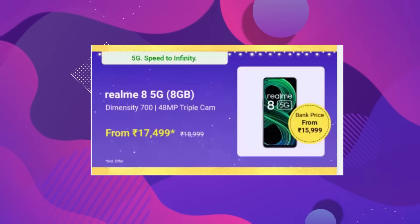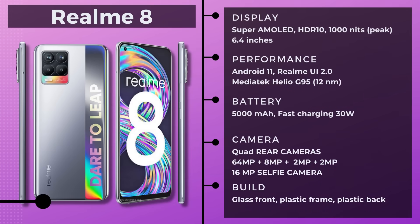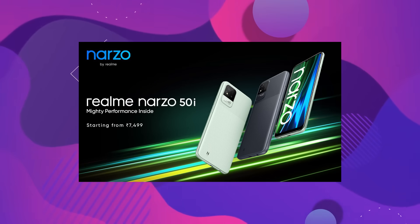That's the Realme 8 5G. This is a 7-handed phone. The processor has not been impressive, and this price is definitely not worth it. If anyone wants to buy a 5G phone, then this Realme 8 5G will not offer good value. The Realme 8 4G will give you a lot of value — Super AMOLED display, in-display fingerprint, and fast charging. The back is not so good, but if you can manage it with a back cover, this is a great deal.